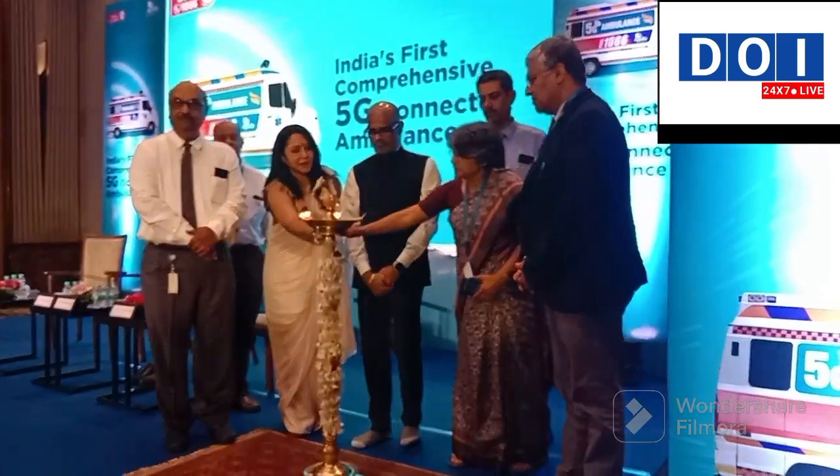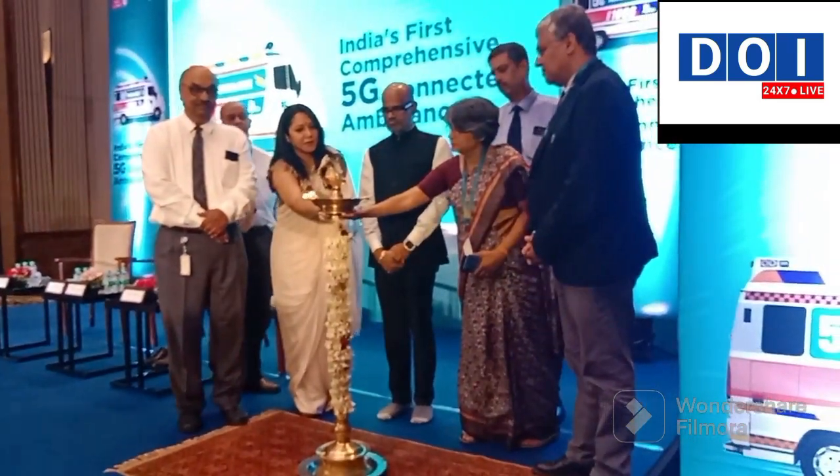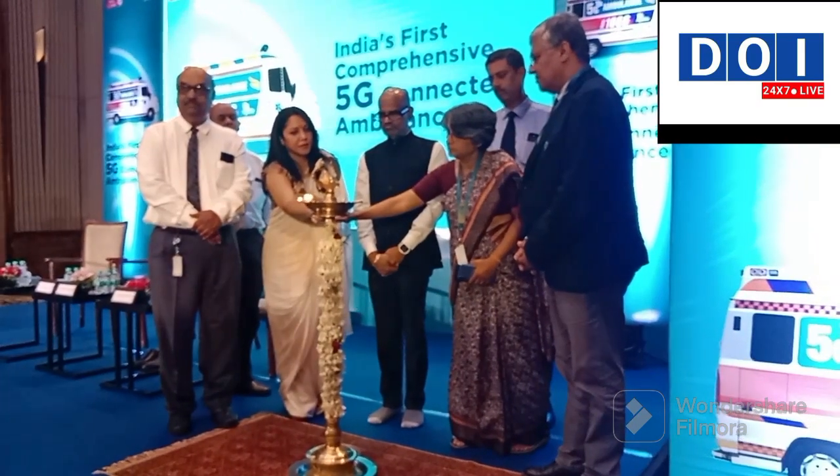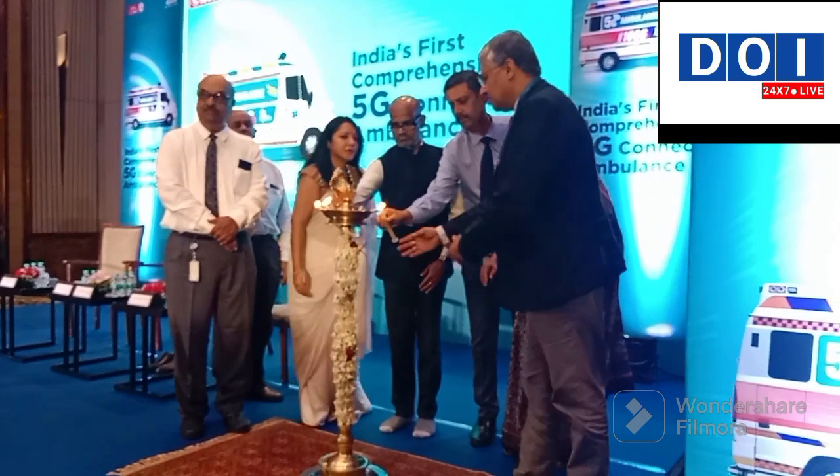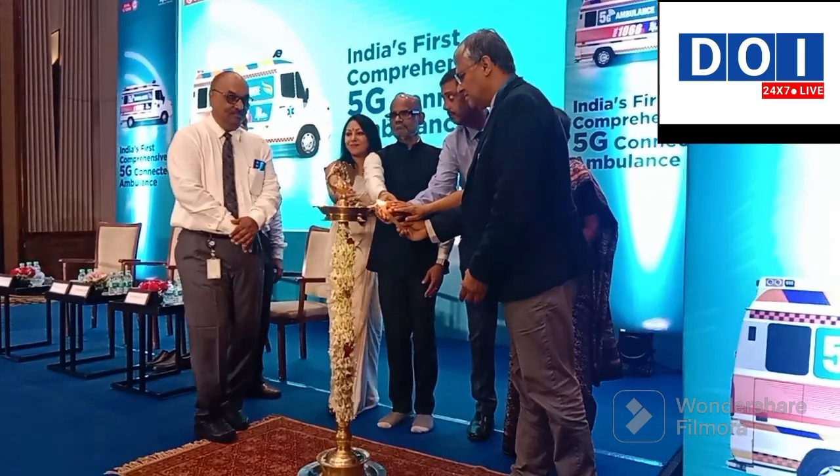Om Ganga Patai Namah, Om Ganga Patai Namah.